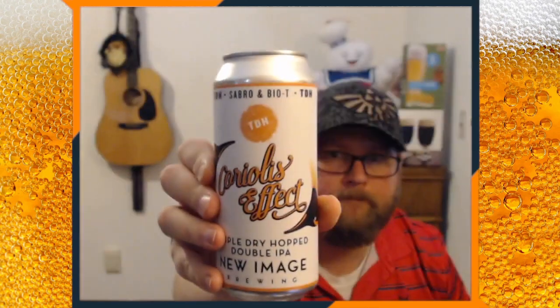Now we have another Coriolis Effect — this is a Triple Dry Hop Double IPA from New Image Brewing. EDH Sabro Bio Tee, triple dry hopped. These are the ones that have the New Zealand hops in them. Really cool stuff, coming out of Colorado.